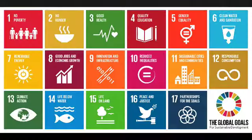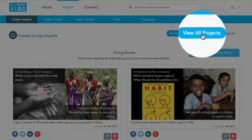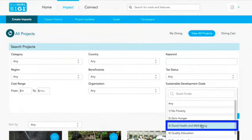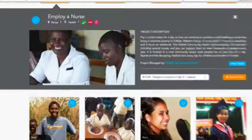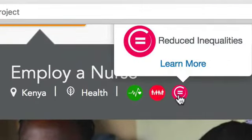You may have seen this logo. After about six months of work, the Global Goals are now fully integrated into B1G1. Here's how it works: you just go to View All Projects, select Advanced Search, and try Good Health and Wellbeing right here. Now let's pick a project — and here you see how the project actually fits within three of the SDGs. All you need to do is click on the logo for more information.